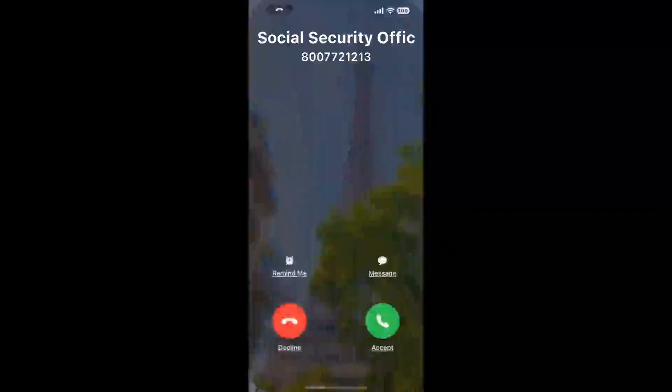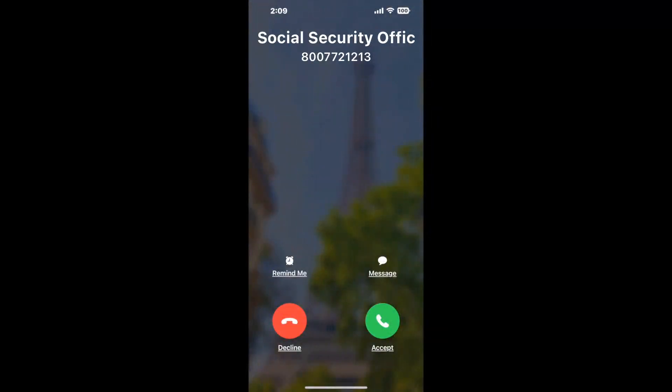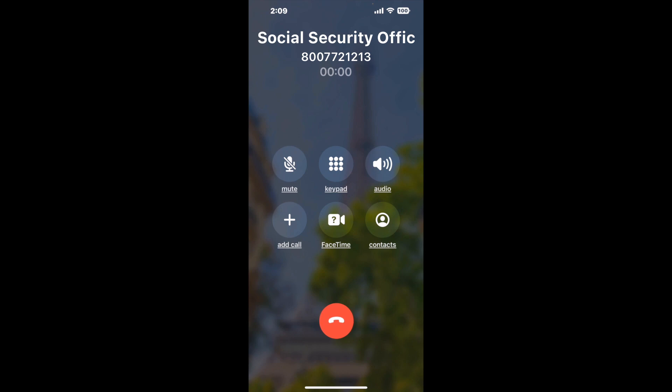Claimer can automatically call any phone line for you. It'll connect you directly to a human at Social Security Office 320 Commonwealth Boulevard W, Martinsville, VA 24112. It dials the number and stays on hold for you while it waits for an agent to take the call. When it detects an agent, it'll send the call to your phone.